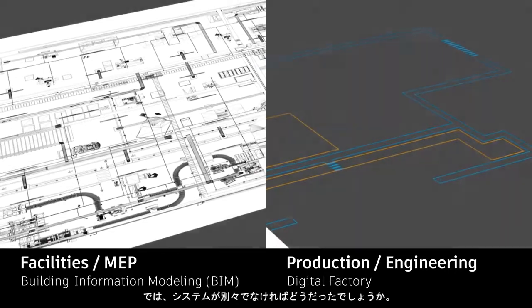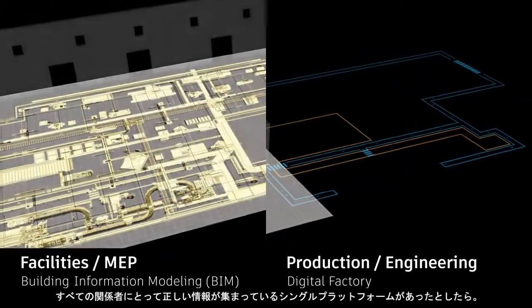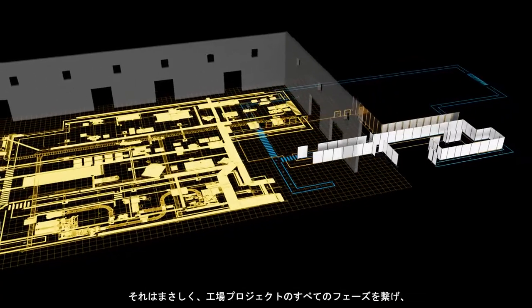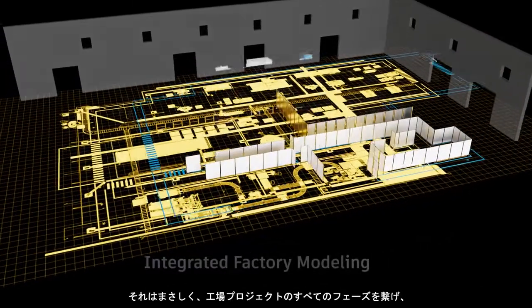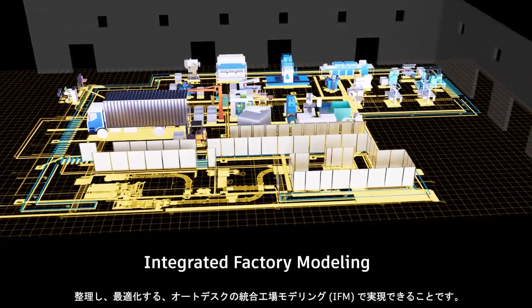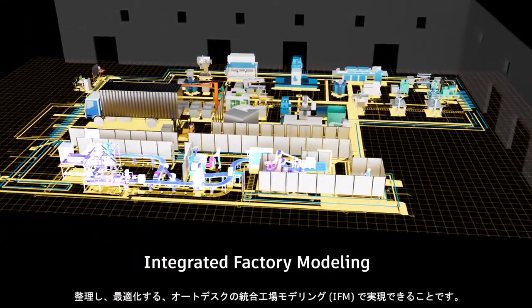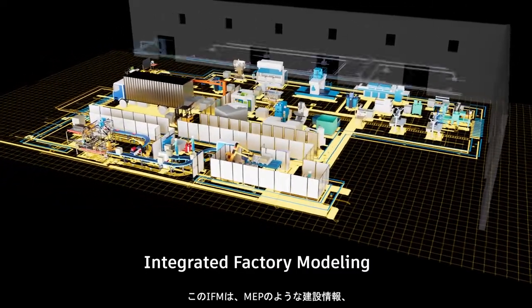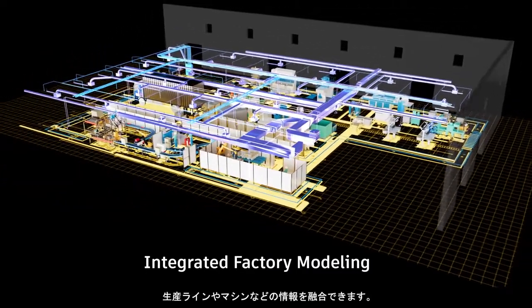But what if these systems weren't separate at all? What if they were integrated within a single source of truth for every stakeholder? That's the power of Autodesk Integrated Factory Modeling — a solution that connects, organizes, and optimizes all phases of factory projects, enabling the convergence of information about the building, MEP, and all the machines and production lines.